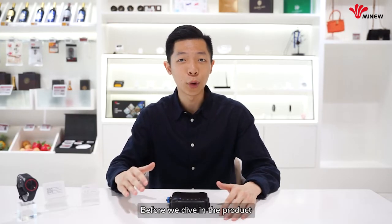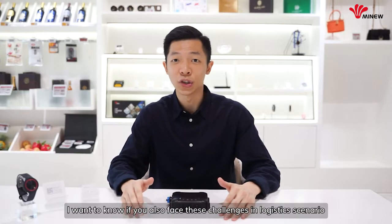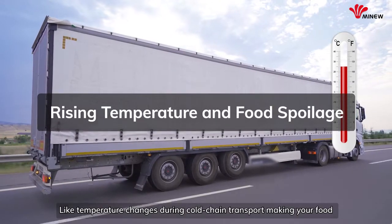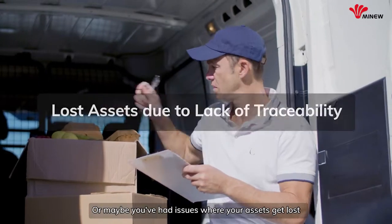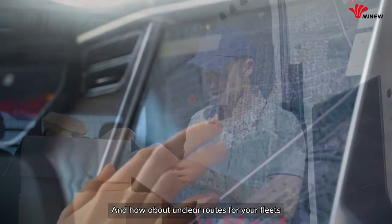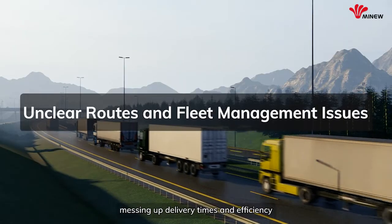Before we dive into the product, I want to know if you also face challenges in logistics scenarios. Like temperature changes during cold chain transport making your food and medicine unusable, or maybe you've had issues where your assets get lost and you can't track them down. And how about unclear routes for fleets, messing up delivery time and efficiency?